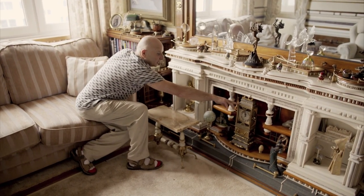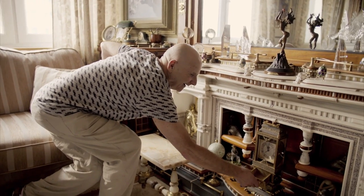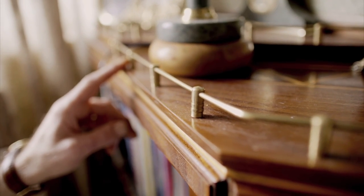This clock I made — there's a little drawer in the front, a little brass drawer. All these things, these are radiator keys. I thought that would look quite nice.